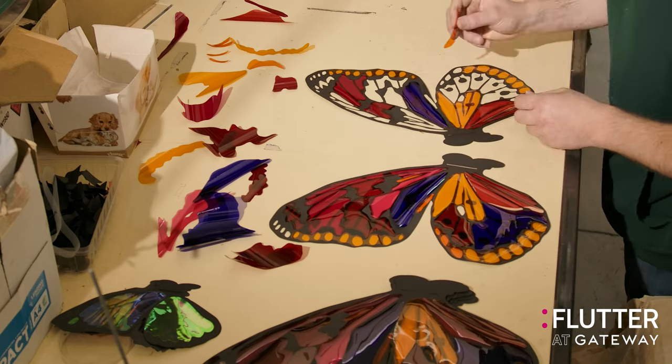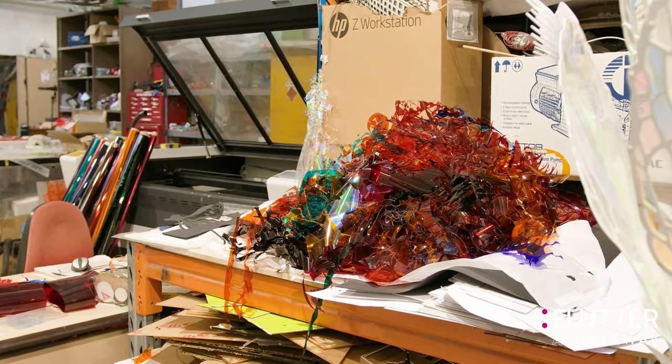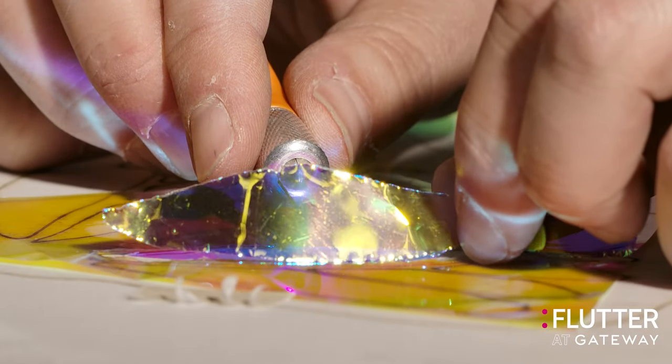We make sure we reuse all of our materials again and again. A good example is optical filters — we cut them up when we use them in the production of kaleidoscopes.